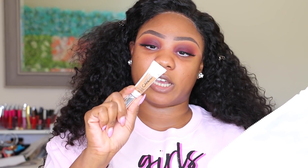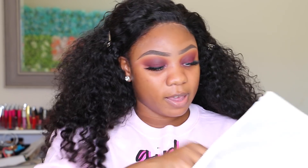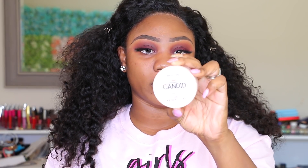I was also sent one of their concealers — this is the shade 065 Cafe. And then I was also sent the Photo Ready Candid Anti-Pollution Setting Powder and this is in shade 001.